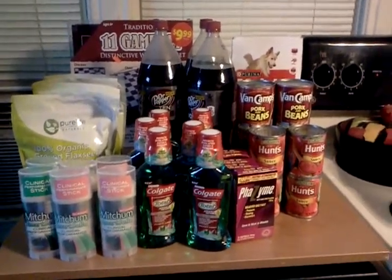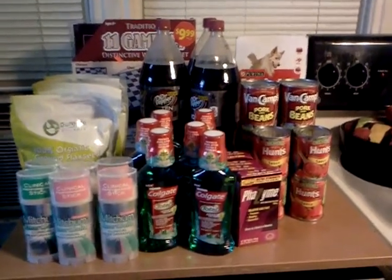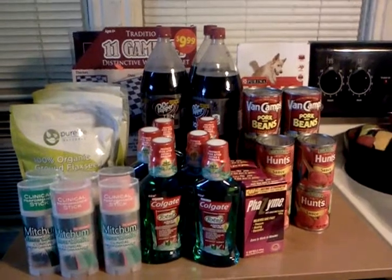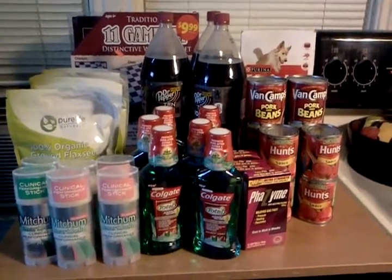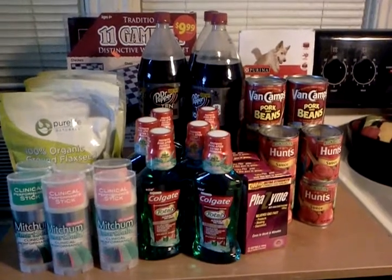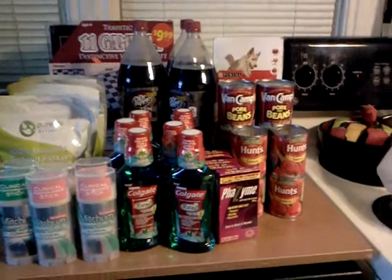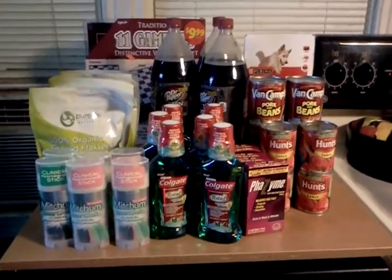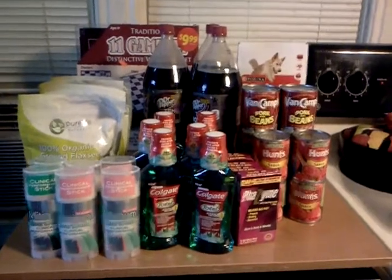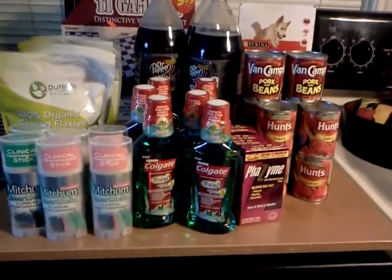I'm not going to show you my receipts, but I will tell you I'm about $9 out of pocket for everything that you see. I earned 26,000 points today for these transactions. I also earned $12 in registry rewards and I spent those earning the points.